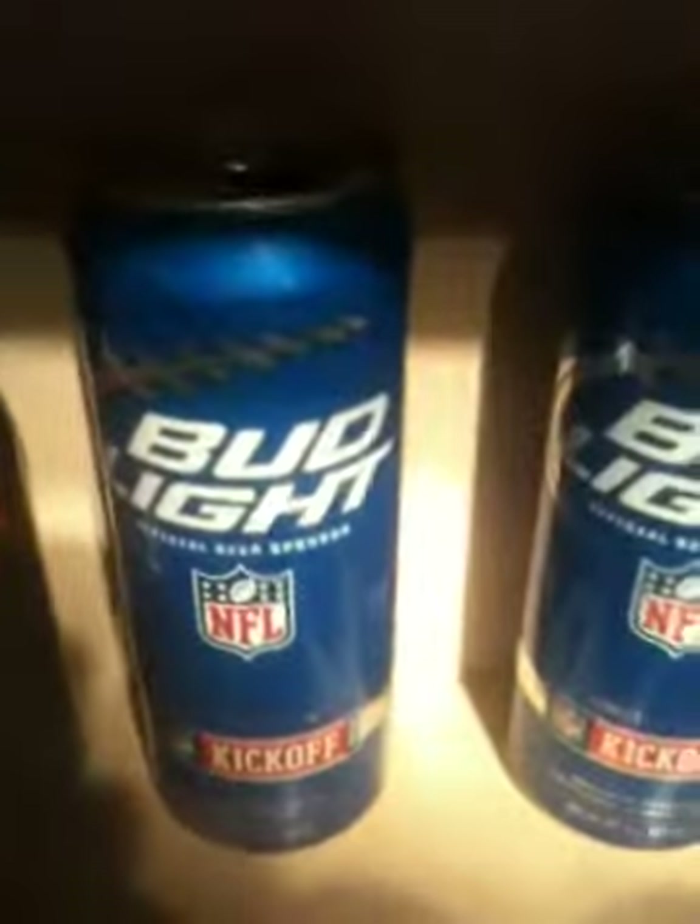I got a full Bud Light Football Edition for the kickoff of NFL Football — I got a filled one of those. I got Monster. This is my honey hole of Monsters. This is the Uber Monster — I got this in North Carolina at a gas station. I just walked in there not knowing if they'd have it, but they actually did.